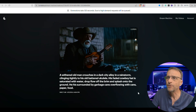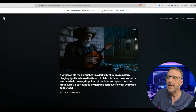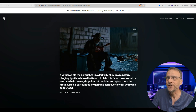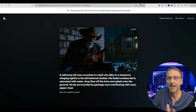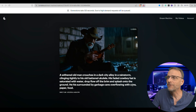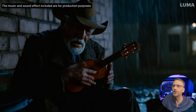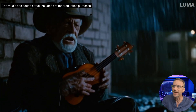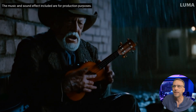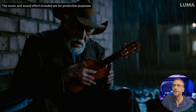This was the text prompt: 'A withered old man crouches in a dark city alley in a rainstorm, clinging tightly to his old battered ukulele. His faded cowboy hat is saturated with water, drops flow off the brim and splash into the ground. He is surrounded by garbage cans overflowing with cans, paper, and food.' I think it nailed everything — it got all of the prompts. The water dripping off the hat, he's holding the ukulele, we got all the details: rain, the hat, surrounded by garbage cans overflowing with cans and paper and food. I love it, really really good.